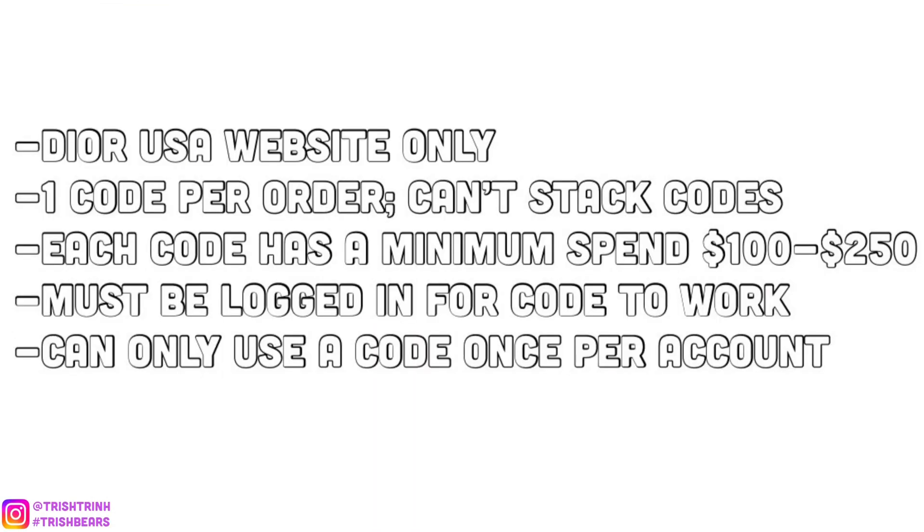Back to the Dior Beauty gift codes — I want to share some information. First off, this is only for the Dior USA website. You can only use one code per order; you cannot stack codes. Each code has a minimum spend of $50 to $250, and you must be logged into your Dior account for the code to work. You cannot use a code more than once per account, so if you really like a gift, I recommend making another account to get the code and the gift.